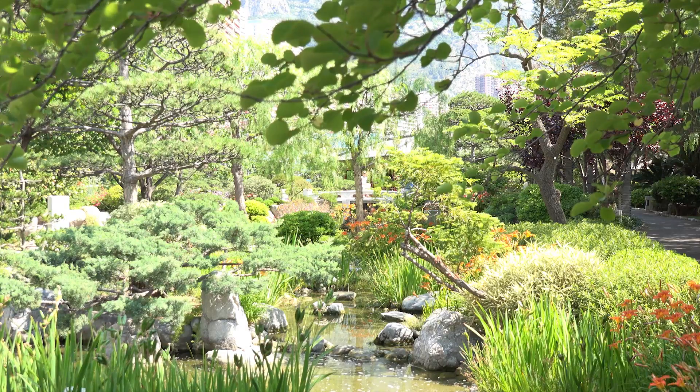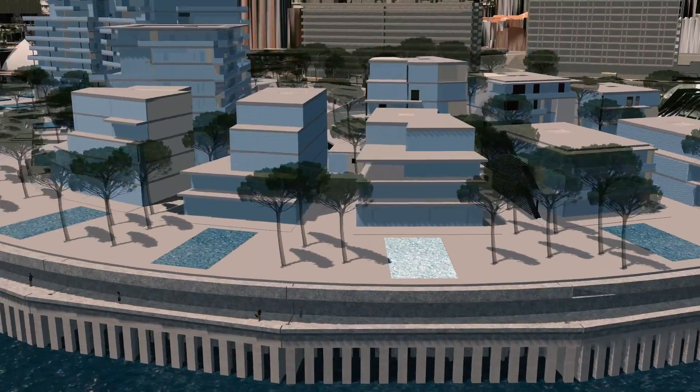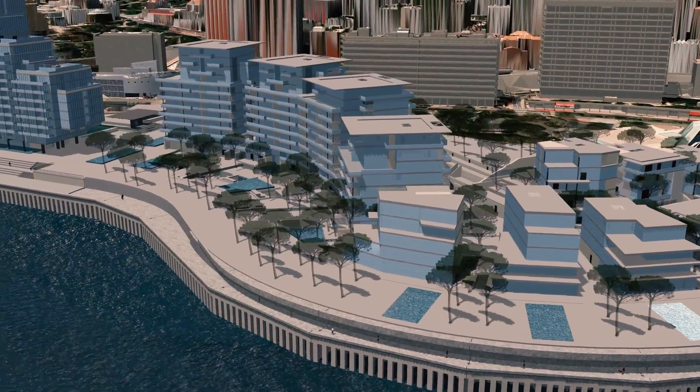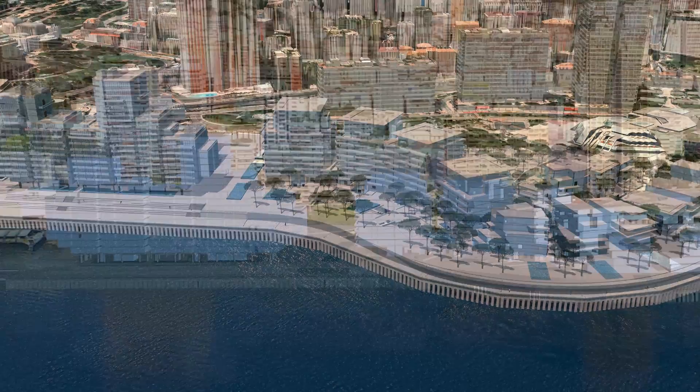Respecting the site's strong environmental requirements from both natural and urban points of view, this project affords Monaco an opportunity for harmonious development, respecting residence and nature.